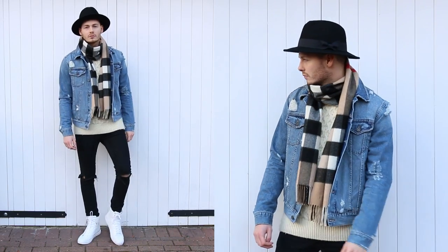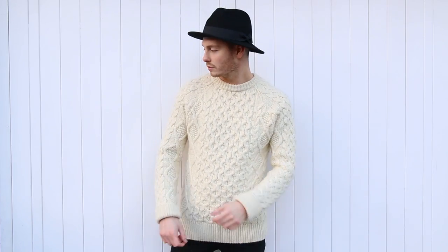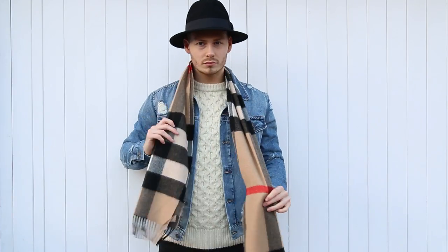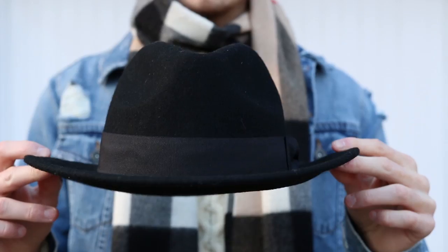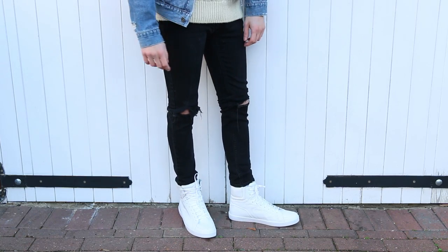For outfit number three, I decided to mix things up a little bit. Let me know in the comments what you think — is it a yes or is it a no? I've mixed very smart items with proper streetwear items. I've taken this cream knitted jumper from Zara as the warm layer, also layered with the ripped denim jacket. For accessories, I'm taking my favourite Burberry scarf — start with it around your neck, make one side longer than the other and chuck the long side over and around your neck. The second accessory is this black Theodora hat from Zara, adding black knee rib jeans and high top sneakers.